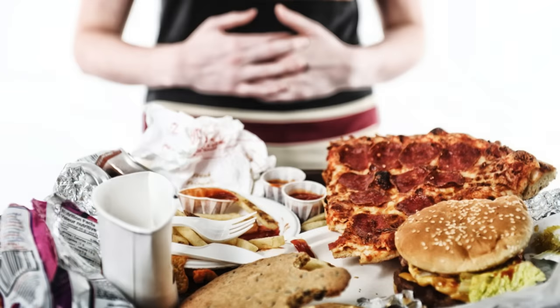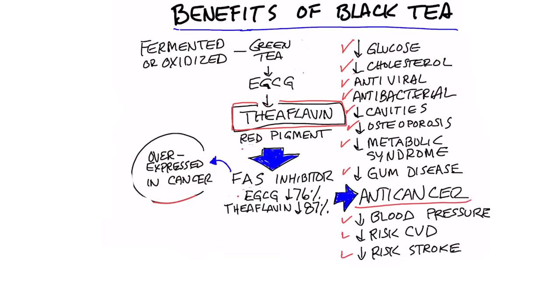It's obvious that none of these benefits are going to occur if someone's eating very poorly. But if you're eating healthily and you add this to your normal diet, it can actually give you some additional benefits. But I think the biggest benefit of black tea is its anti-cancer properties.